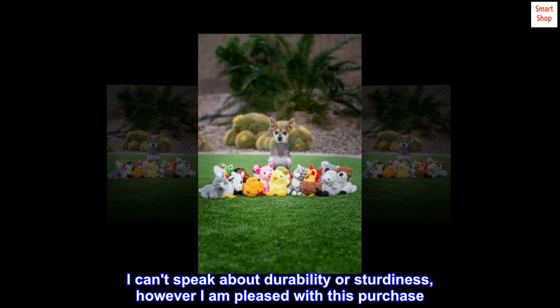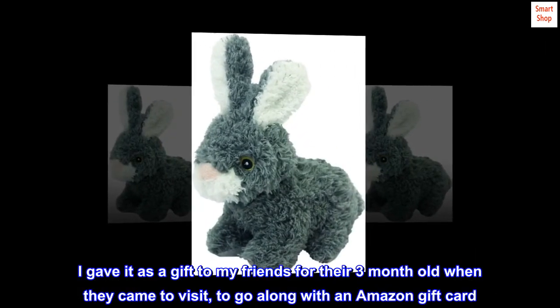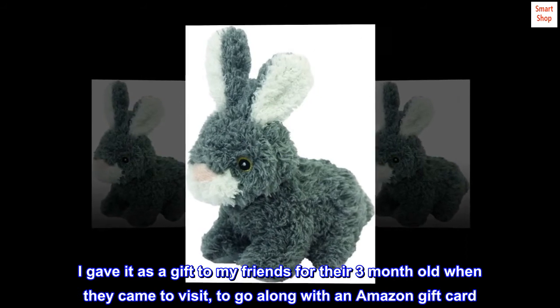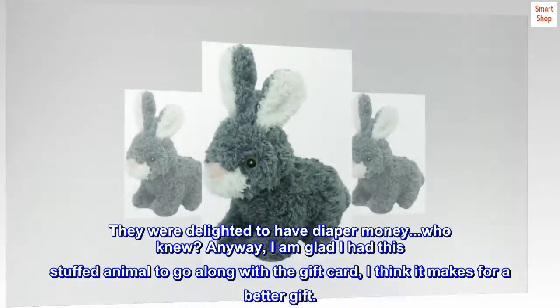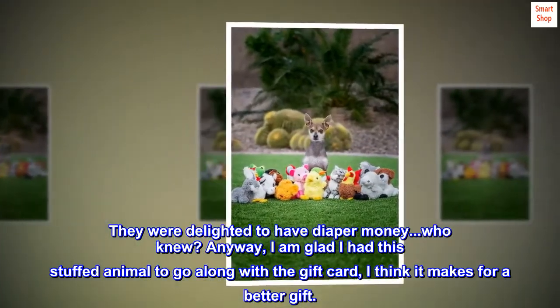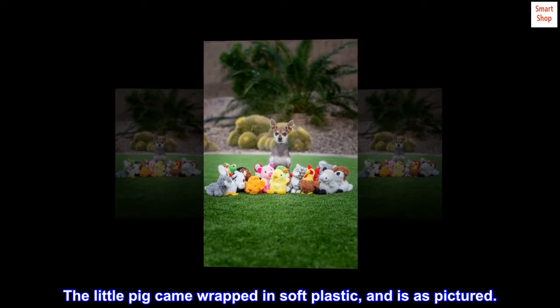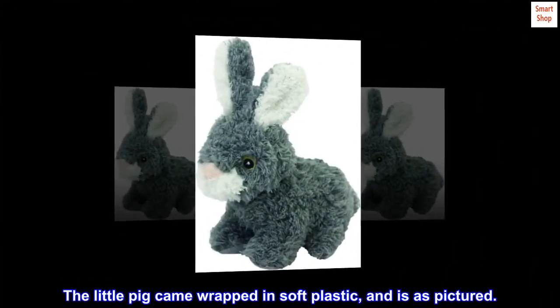I am pleased with this purchase. I gave it as a gift to my friend for their three-month-old when they came to visit, to go along with an Amazon gift card. They were delighted — value for money! Anyway, I am glad I had this stuffed animal to go along with the gift card; I think it makes for a better gift. The little pig came wrapped in soft plastic and is as pictured.